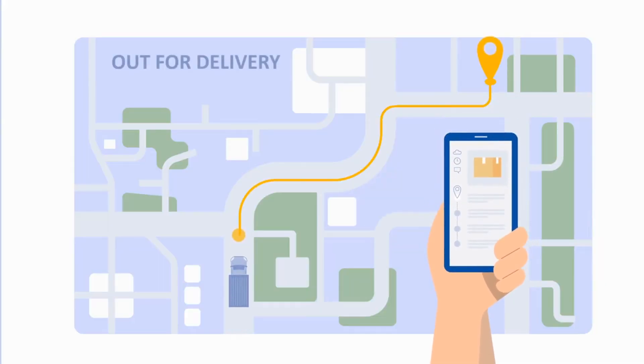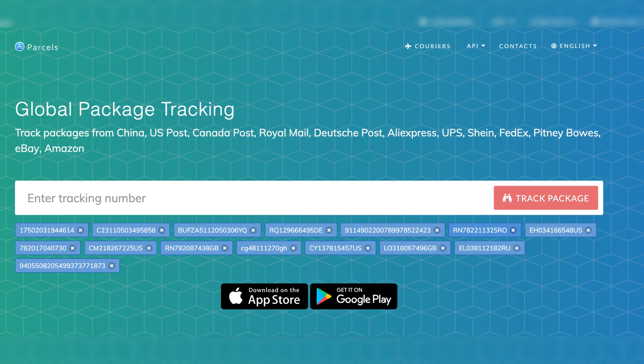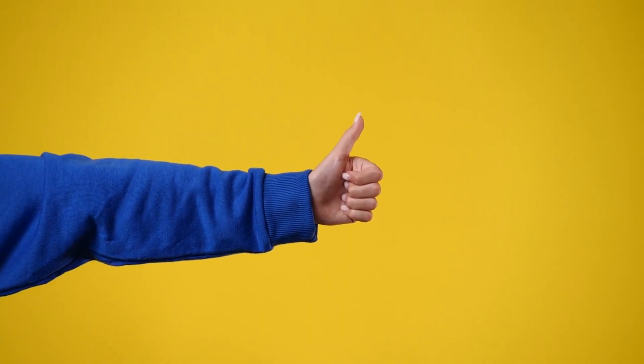First off, the best way to track your package is with a universal tracking app, such as 17Track and Parcels app. These are by far the best in my opinion, and I'll leave links in the description so you can use them.